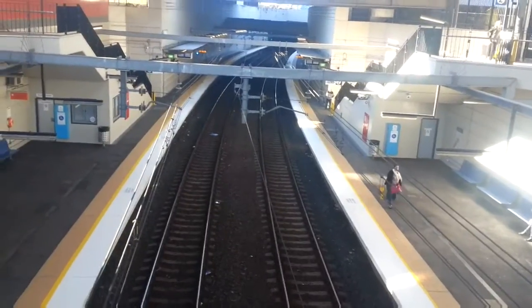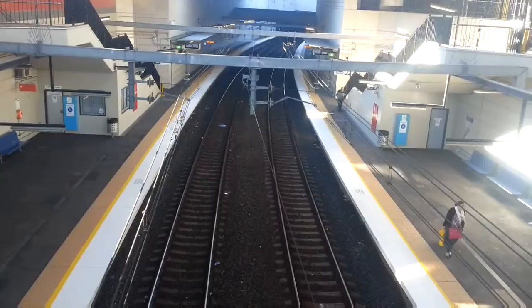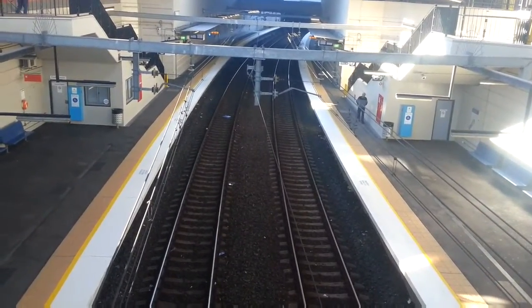Hello and welcome to the Transport for New South Wales vlogs channel. I'm here at Waller Creek on Platform 1 and Platform 2, in request for Sydney Trains and New South Wales TrainLink, and also Deborah Lim.